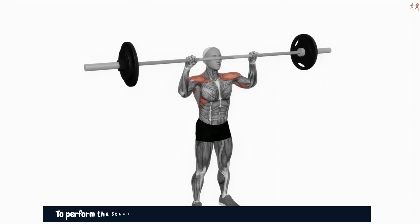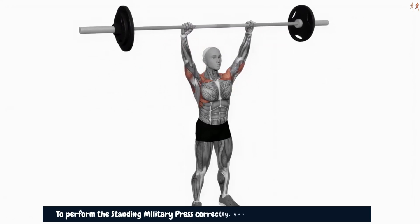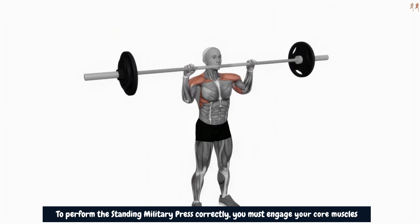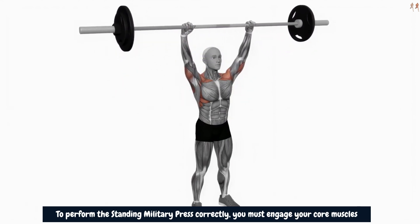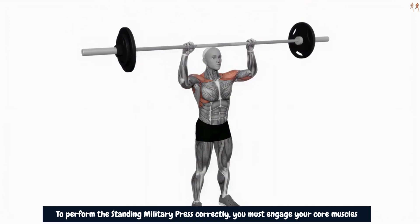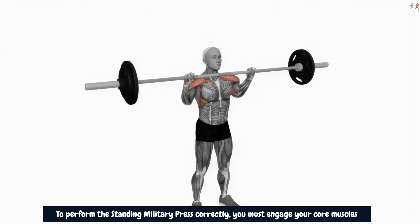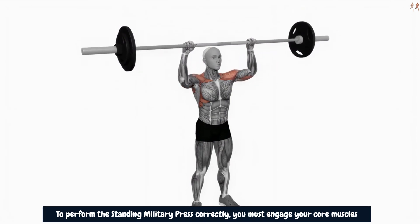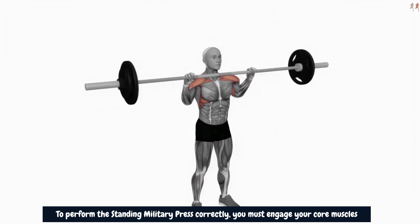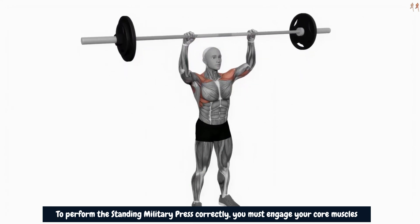To perform the standing military press correctly, you must engage your core muscles and maintain stability throughout the movement. This not only helps in protecting your spine but also activates the stabilizing muscles around the shoulders, including the trapezius and rotator cuff muscles. Strengthening these stabilizers is essential for maintaining proper shoulder alignment and reducing the risk of injuries.